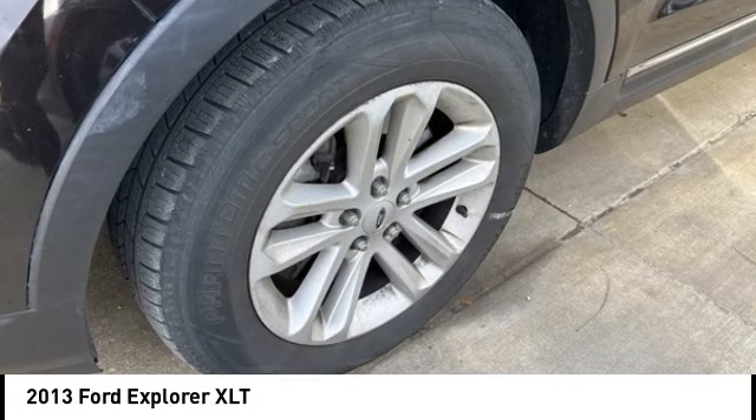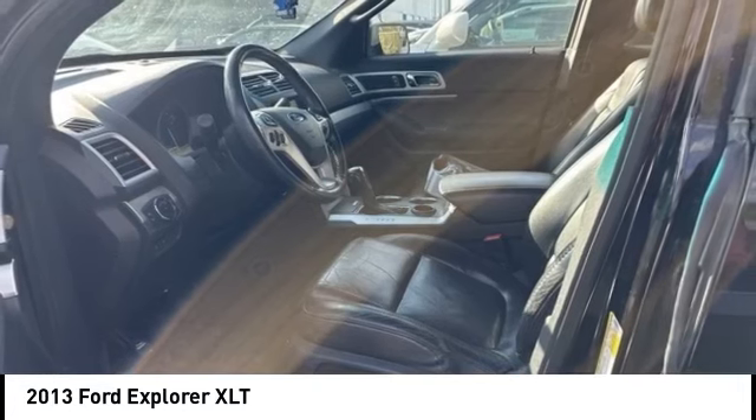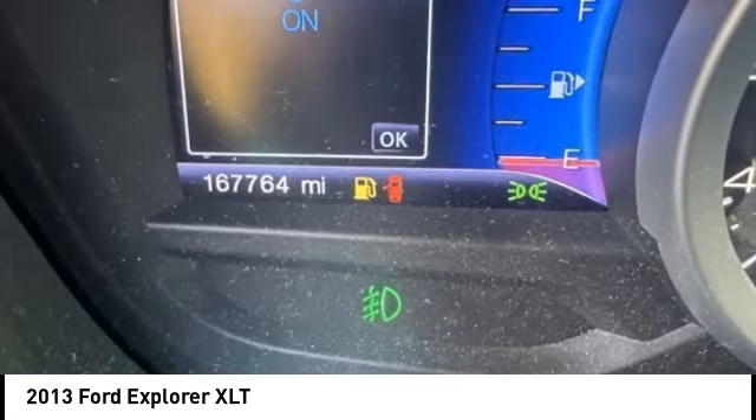Take a ride in the 2013 Explorer. You've got a lot of capabilities to call on in a Ford Explorer. Don't underestimate your choices. Here are some of this vehicle's great options.